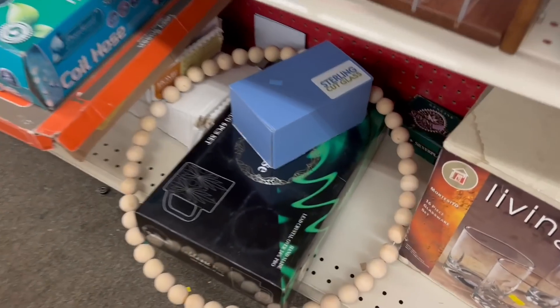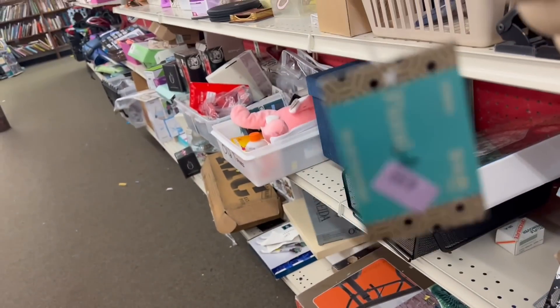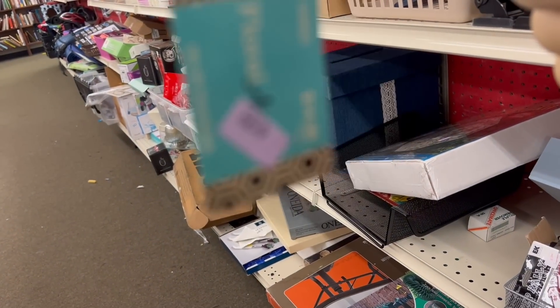Oh look at this, you guys! We could put like a sign behind it. It's brand new — it still has the tag on it. You know I'm gonna have to get this too. It's $4.99.